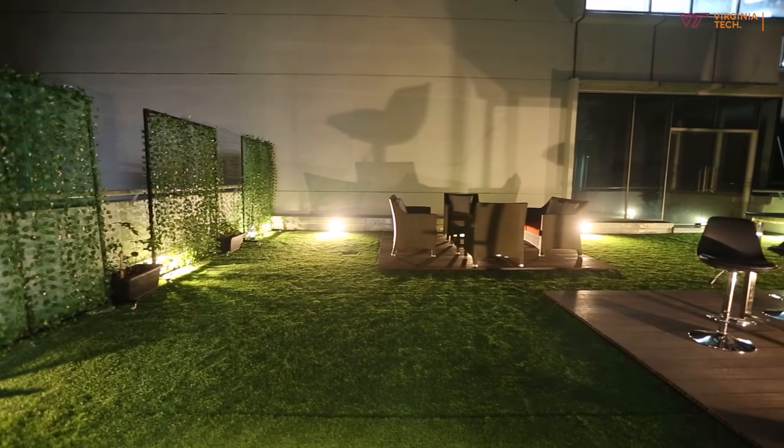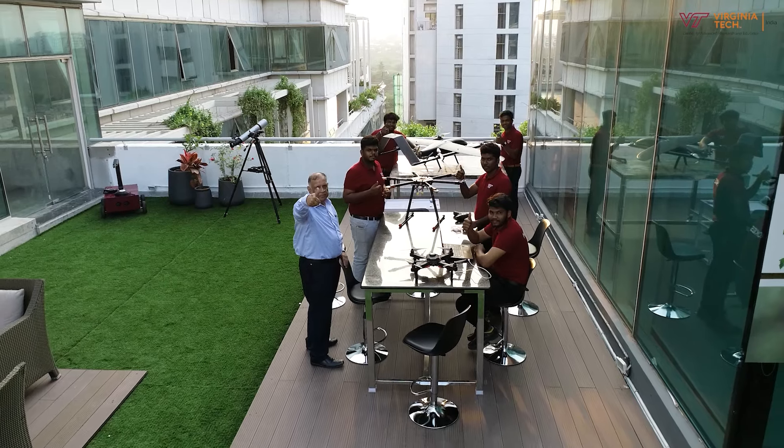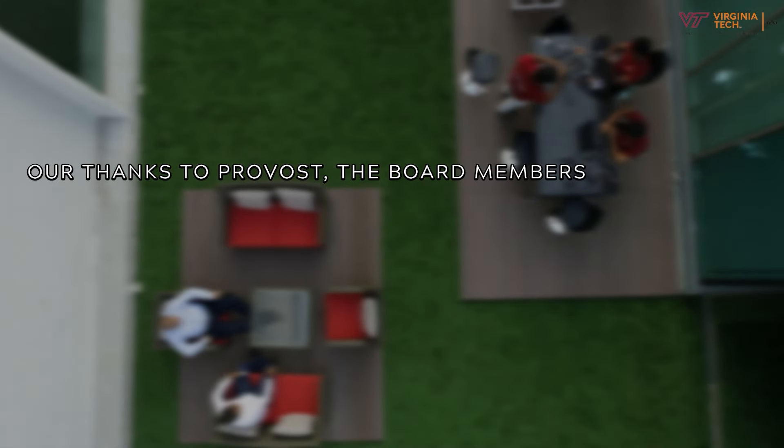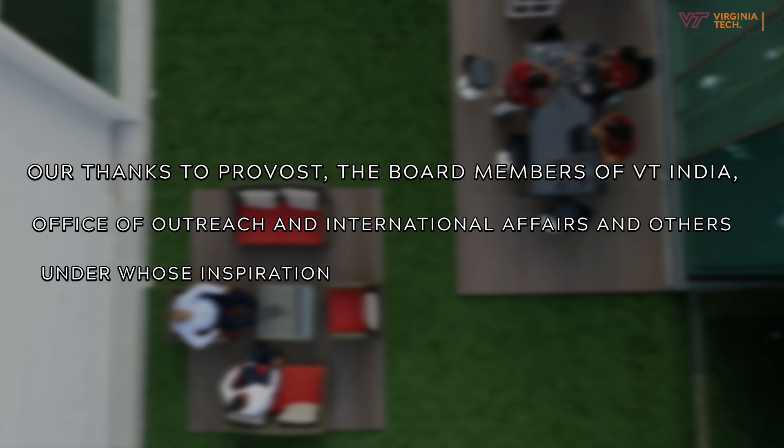We are committed to expanding the footprint of Virginia Tech over the entire subcontinent, with the motto 'Ut Prosim — May We Serve.' Our thanks to the Provost, the Board of Members of VT India, the Office of Outreach and International Affairs, and others under whose inspiration and guidance we seek to progress.